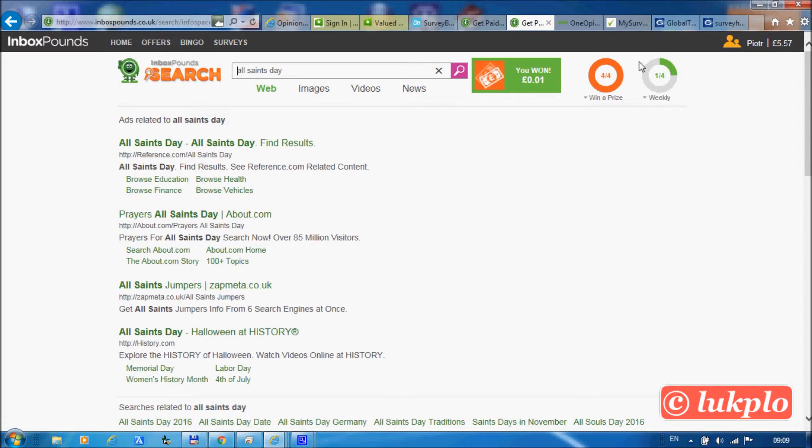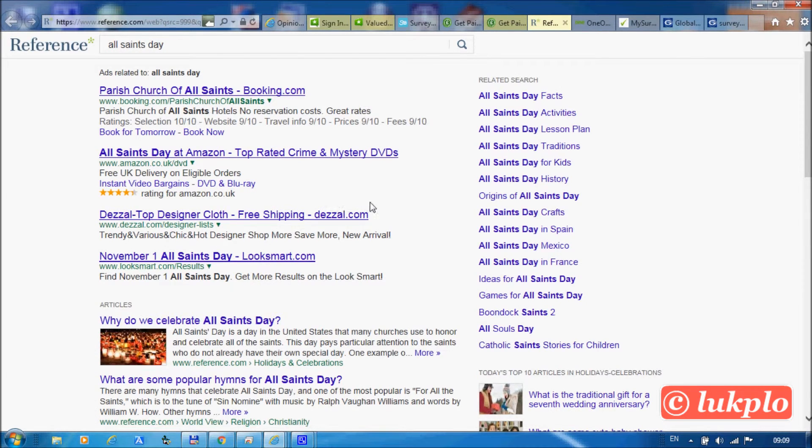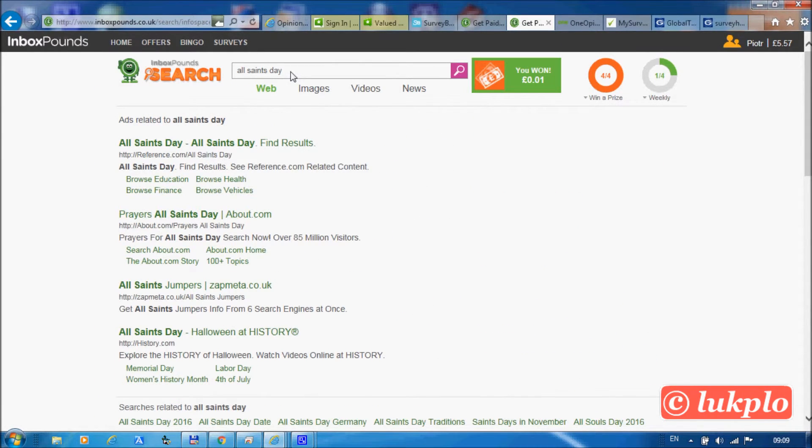This tells you how many days you've searched this week. Bear in mind that you get paid five pence or ten pence only if you have searched for at least four days in a particular week. And don't ever use the same words while searching, as this will make your search be disqualified.